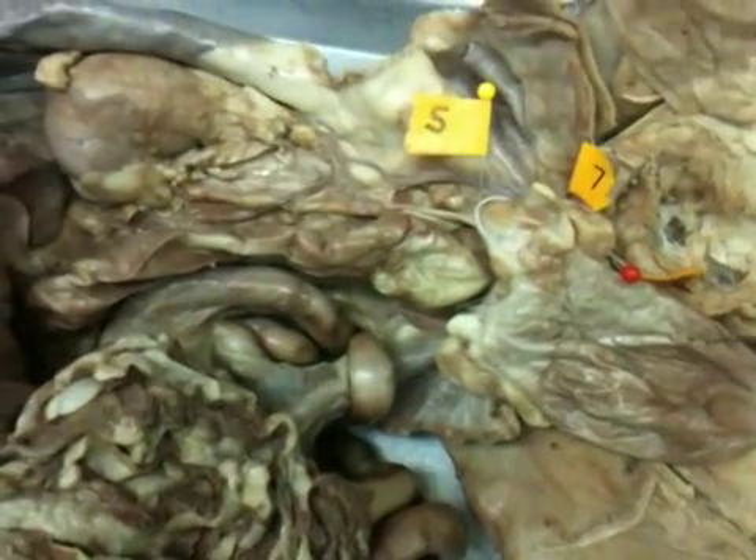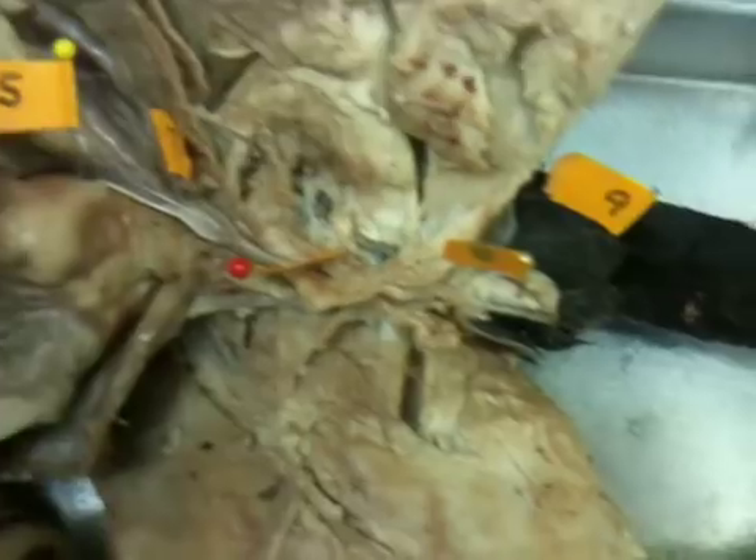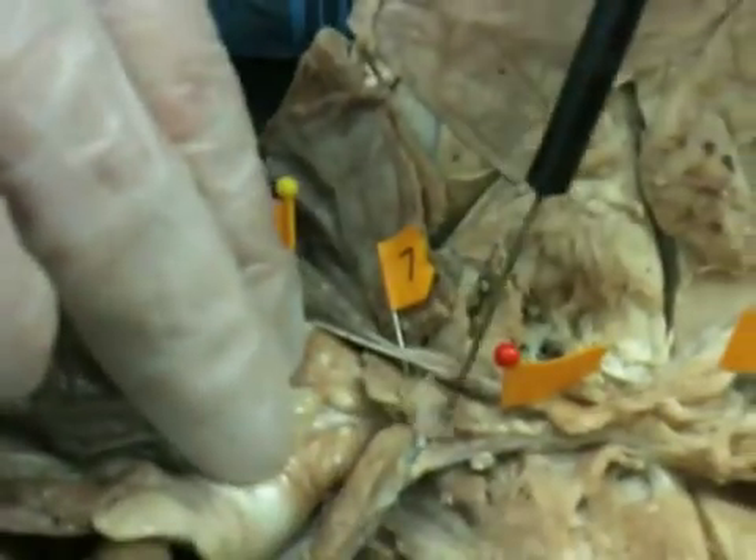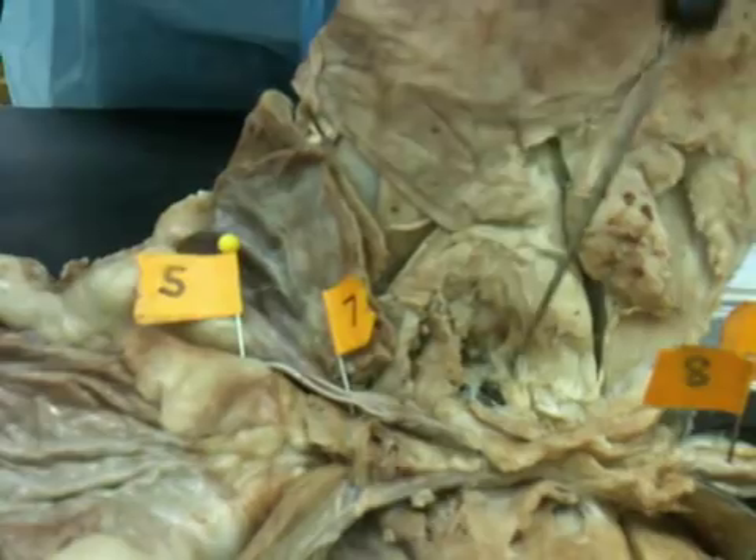After that, you have the urethra, which is really hard to find on the male cat, but it just stems from the bottom of the urinary bladder and comes all the way down. That's the urethra.